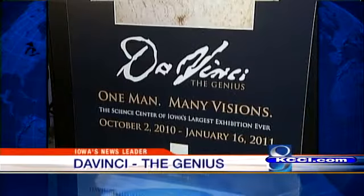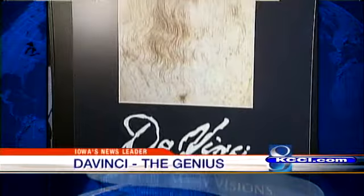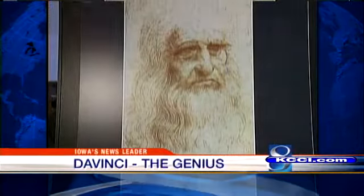The Science Center of Iowa will be hosting Da Vinci: The Genius. That big announcement was made this morning at the Science Center of Iowa in downtown Des Moines. It's all about Leonardo da Vinci, his paintings, his flying machines, and it's coming this fall. It is the biggest exhibit the Science Center has ever had, and as News Channel 8's Josh Larson reports tonight, visitors are in for quite a treat.